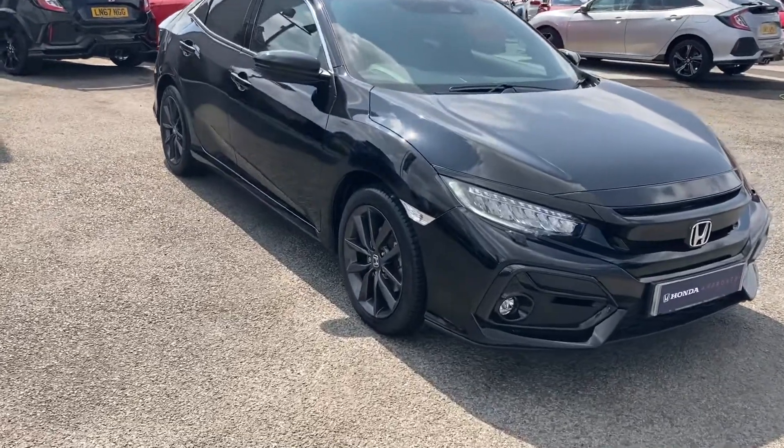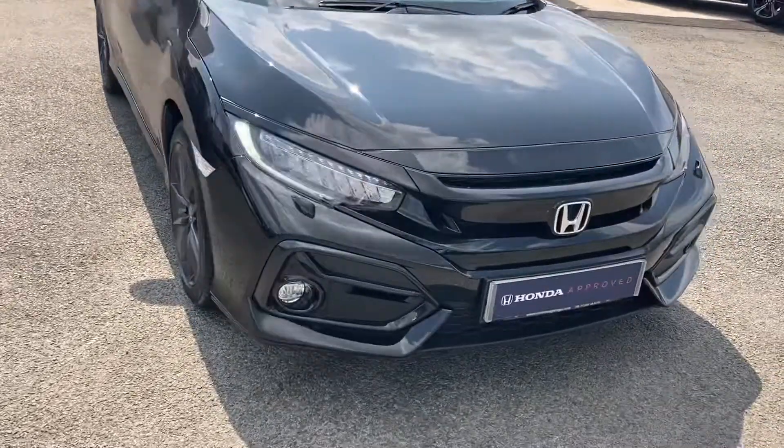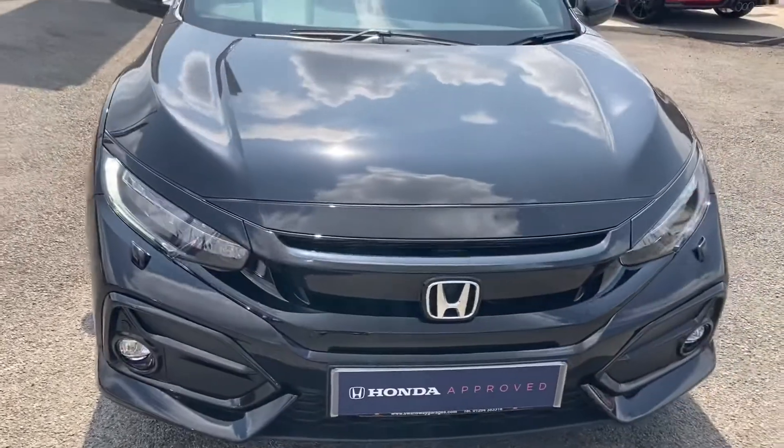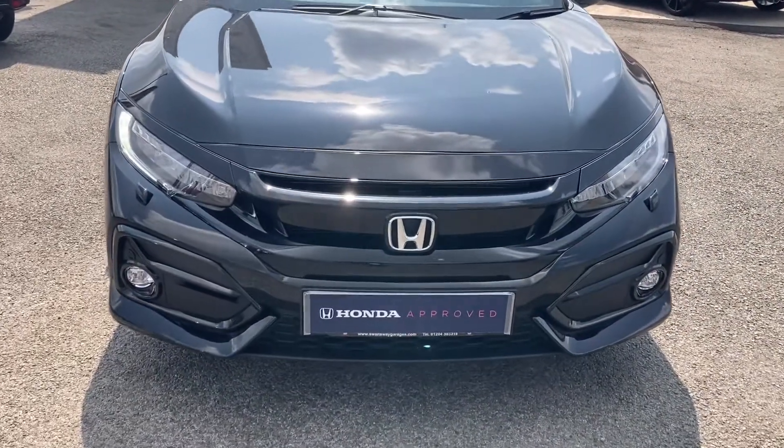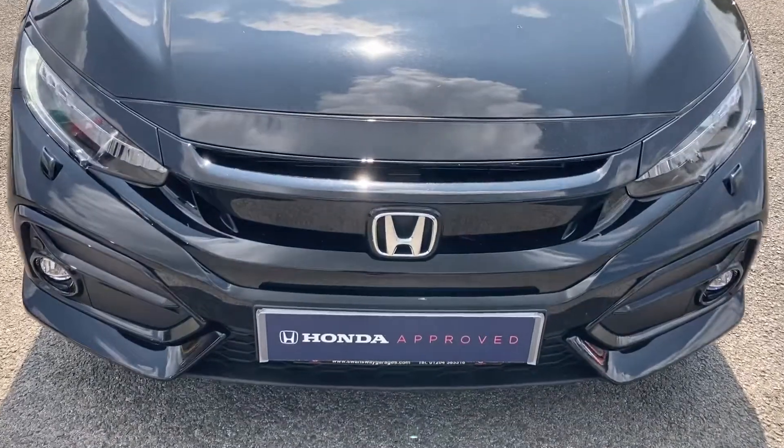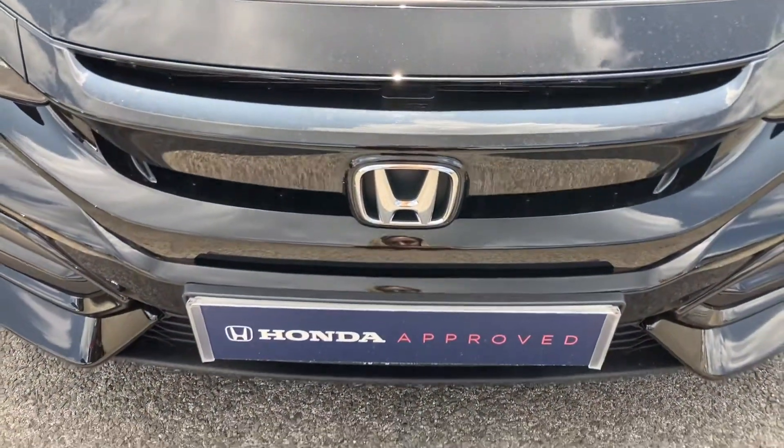It truly is exceptional, especially as a Honda approved, with some outstanding features on your exterior, including your front parking sensors. It does also come with your LED daytime running lights, as you can see just to the left and right sides there.